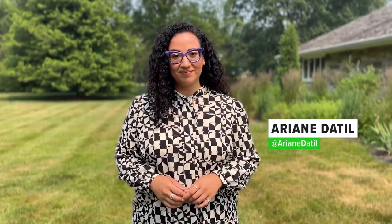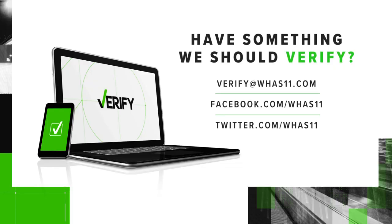With your Verify, I'm Ariane Till. Our Verify team is working on answering your questions all summer long, so send them to us at verify@whas11.com. You can also reach us on social media.